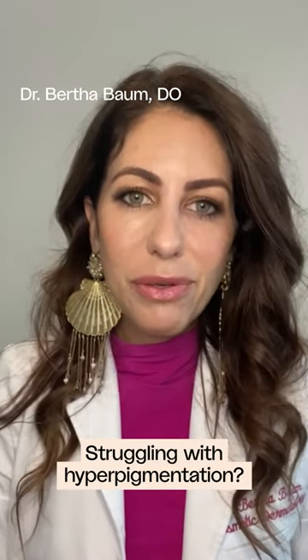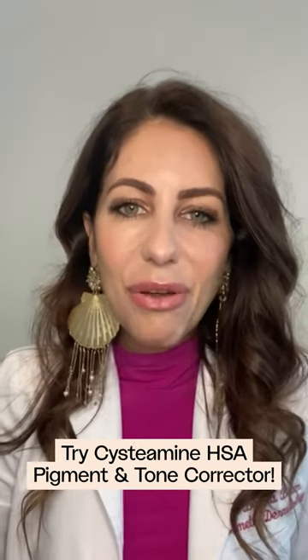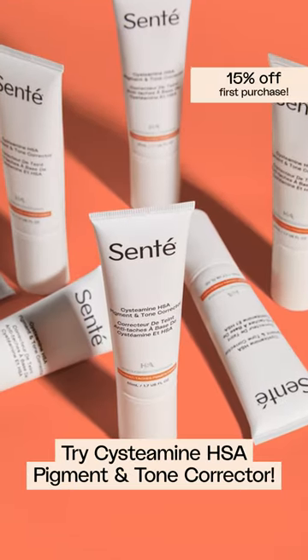I have everyday patients concerned with blotchiness, dark spots, hyperpigmented skin. I recommend the Cente Cystamine HSA, which is a great product.